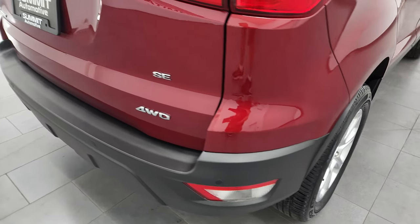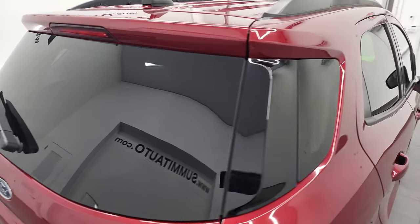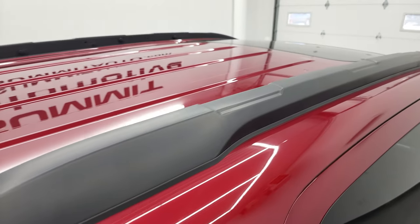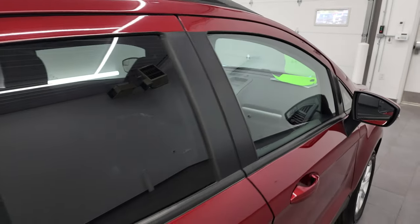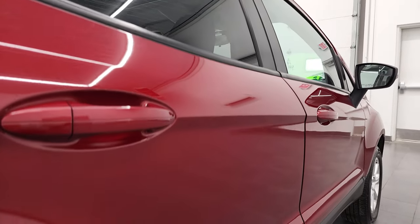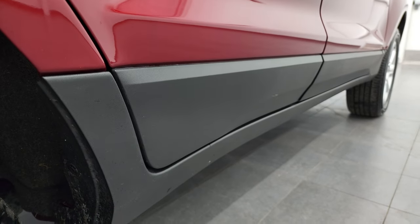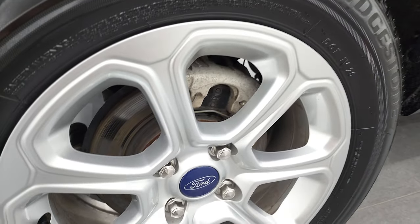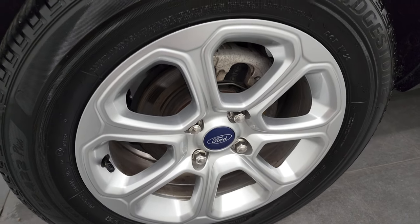I take these HD videos so if you are far away, or even if you're close by and you just cannot make the trip down but you're still interested in purchasing the vehicle, you can see the car, hear the car, and have confidence in the vehicle before you even get here. So when you do get here, there's absolutely no surprises and you can make a smart and informed buying decision from wherever you're at. And if this video helps you make that buying decision, let your salesman know that you saw the video, that it was helpful, and that Brett sent you.